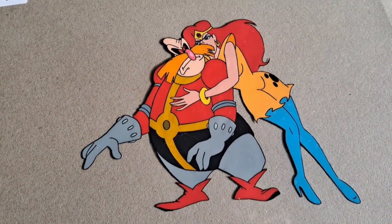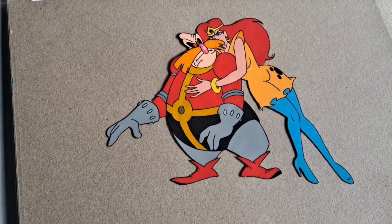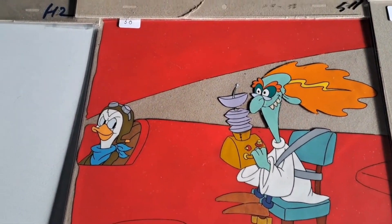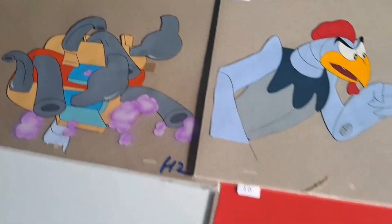These animation cells are actually really cheap — it's 10 bucks. There's some drawings here as well, 40 bucks. They're all from He-Man. That one there is Dr. Robotnik. There are some games there too. I talked to this guy before and he's got some more animation cells at home, so he's going to bring them to the next one.